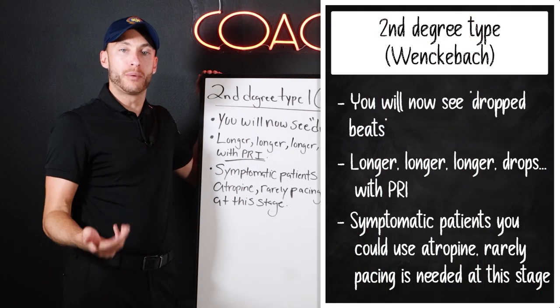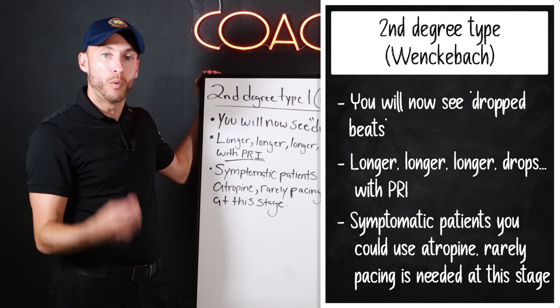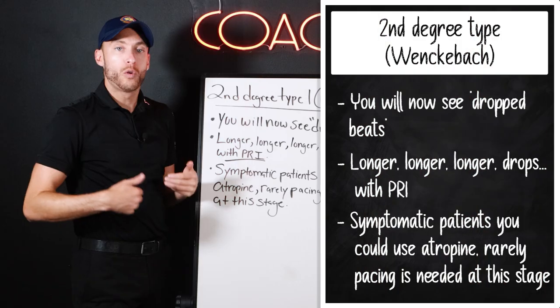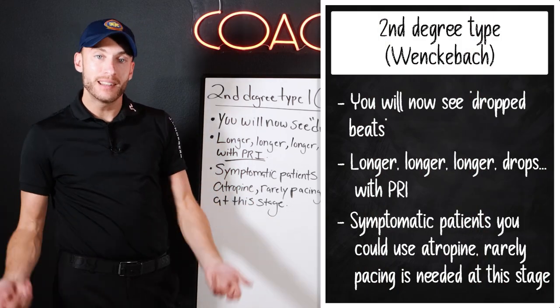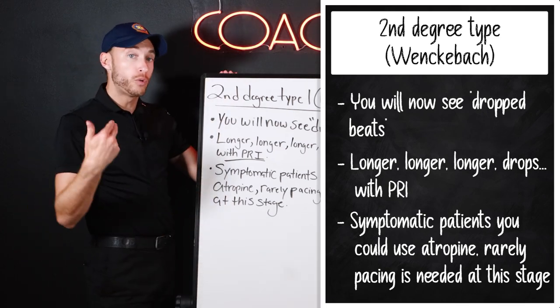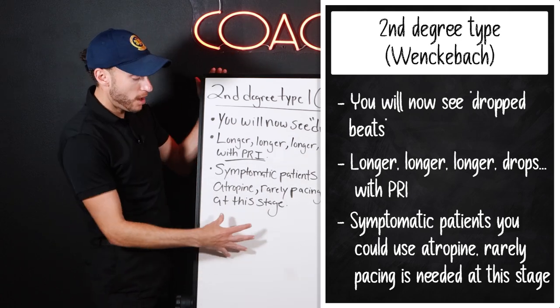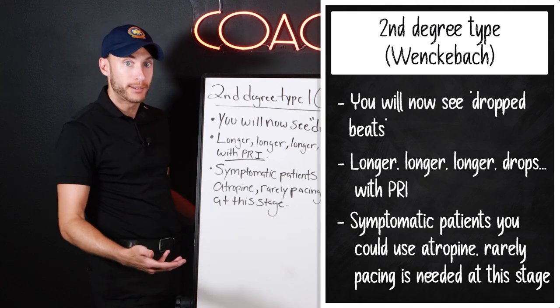If a patient is in the ambulance and they're symptomatic with a second degree type 1, do a 12-lead EKG, and you can use atropine for these patients. Rarely at this stage pacing is needed, but it is in your arsenal. So again: do a 12-lead EKG, use atropine to increase the heart rate, and then pacing if needed — but rarely at this stage. This is the beginning of the bad heart blocks.